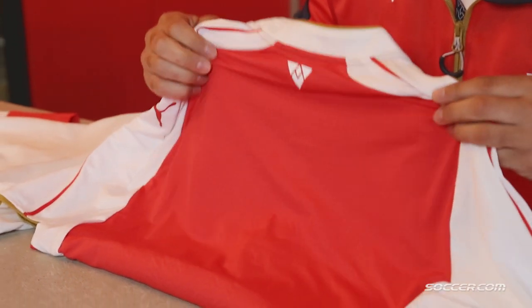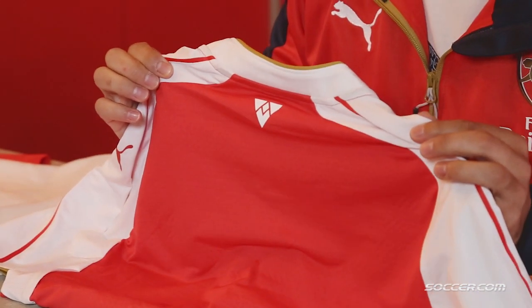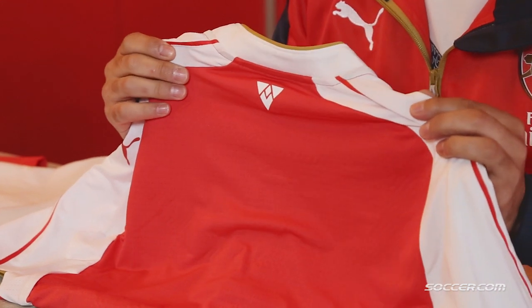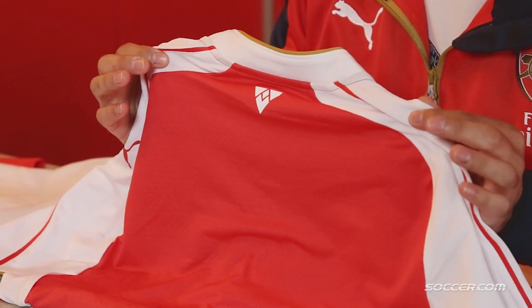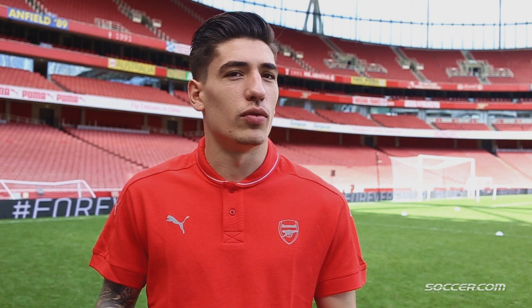I'd like to talk about the back, which is something important you'll find across all three of our kits for this upcoming season — this is an art deco sign-off for Arsenal. There's going to be a commonality in sign-off and color: the Victory Gold, which is an exclusive gold palette for Arsenal, will be found on the home, the alternate away, and the cup kit.